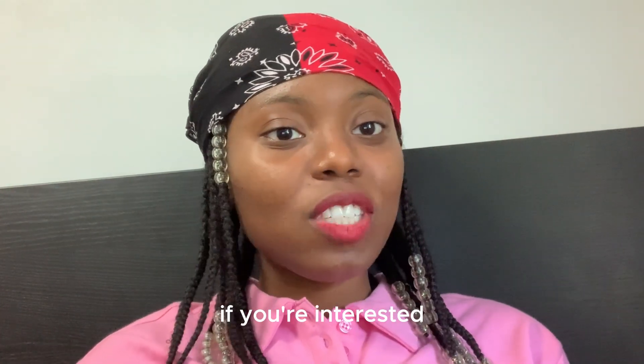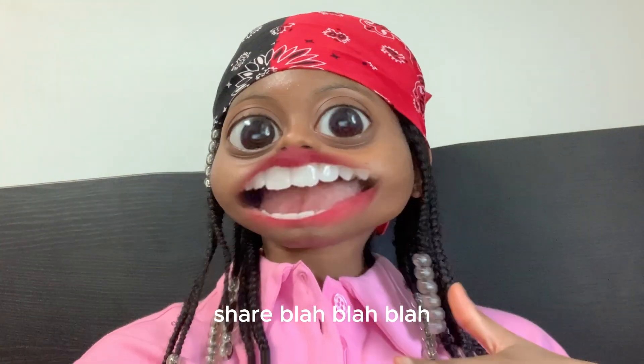So as always, if you're interested, like, subscribe, share — you know the drill.